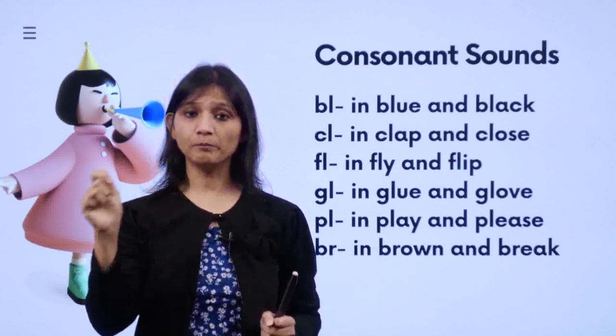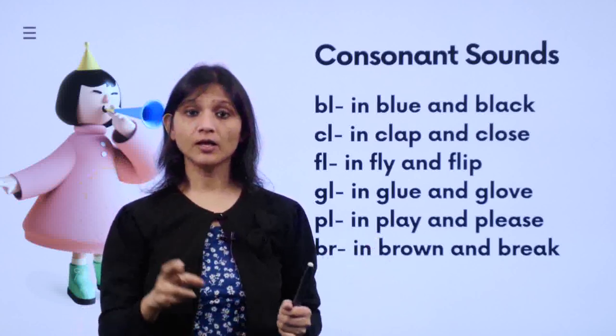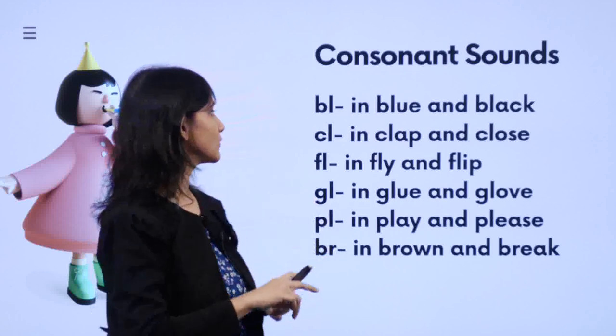Please go and look at the video where I taught about the sounds of the consonants — all the sounds put together. Now we are going to see when two consonants come together, what kind of sound they make.